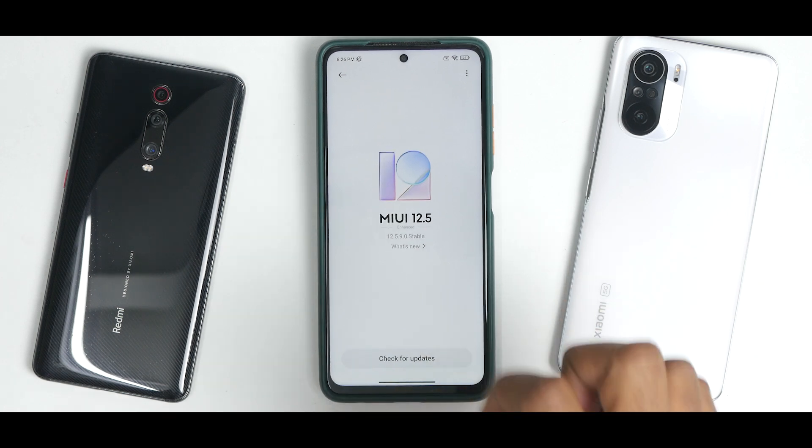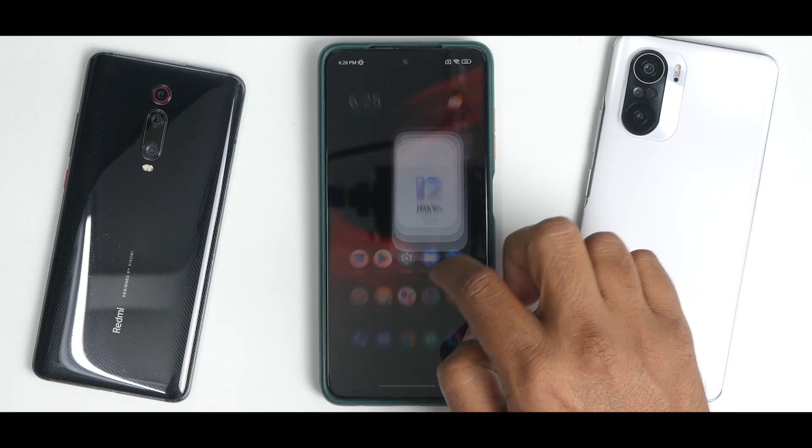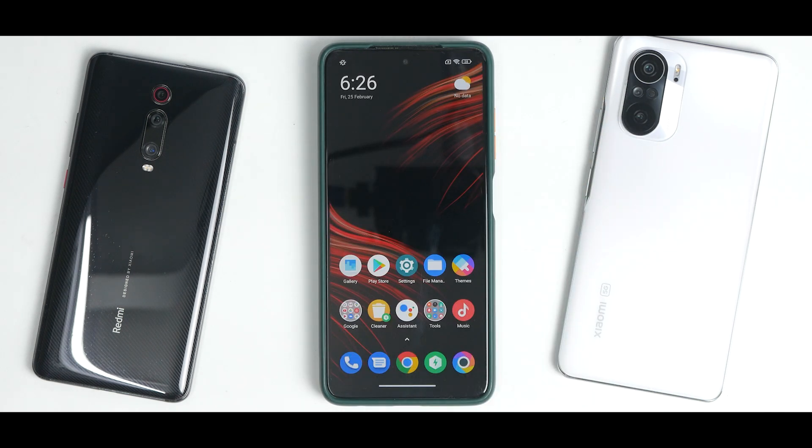If you allow the phone to settle on this update after about a day's time, the fluency is definitely there. I'm liking what I see on stock MIUI ROM for the Poco X3 Pro and the Mi 11X — these latest devices which are six months to a year old. In the latest enhanced edition and MIUI 13 updates, these are getting smoother and the heating is sort of under control.